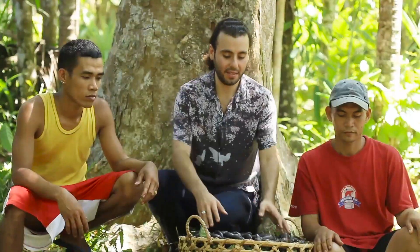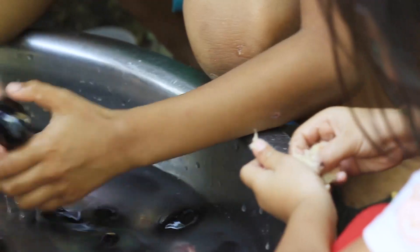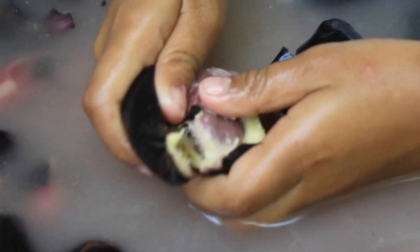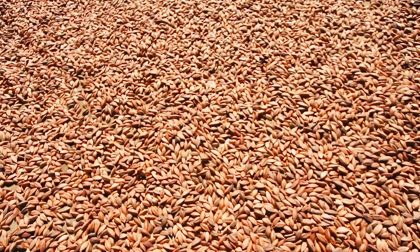The pili fruit is then brought here to soak so the pulp can be easily removed by hand. After the pili pulp has been removed, the shells are left here to dry for four hours.